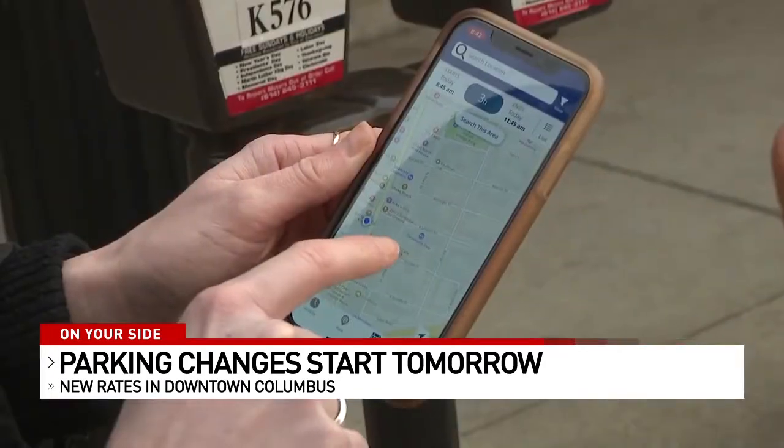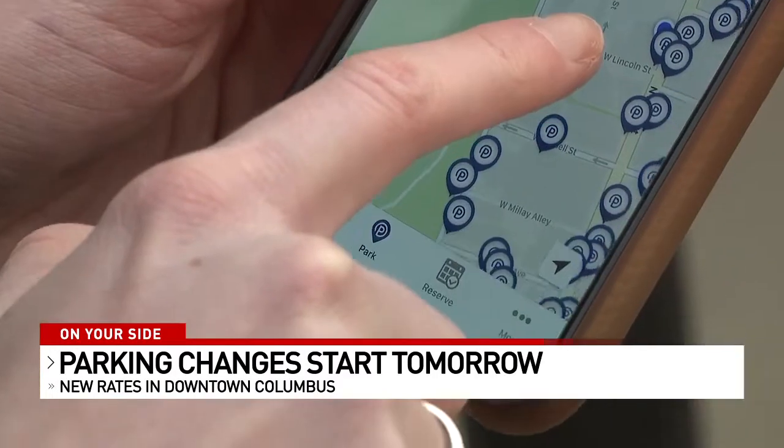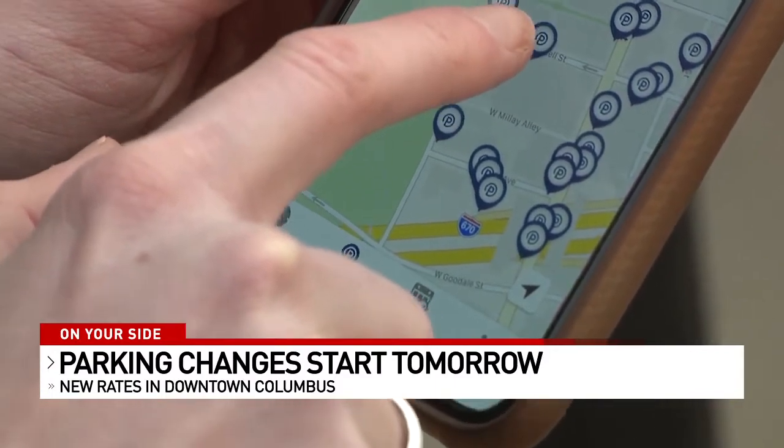If you go to any big city, the rates are much higher. You can also pay straight from your phone at any downtown meter or reserve a spot ahead of time. Just download the Park Columbus mobile app to your smartphone.